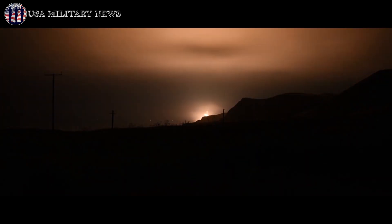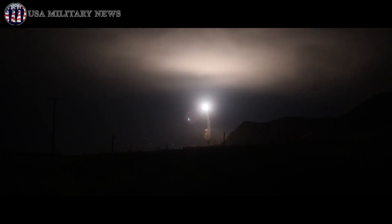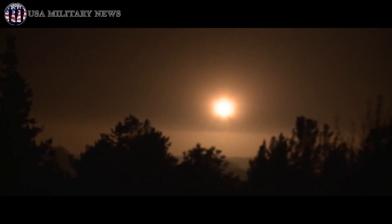The Minuteman III missile has a maximum range of 13,000 kilometers and is capable of carrying a payload of three re-entry vehicles. The missile is 18.2 meters long with a diameter of 1.85 meters and a launch weight of 34,467 kg.